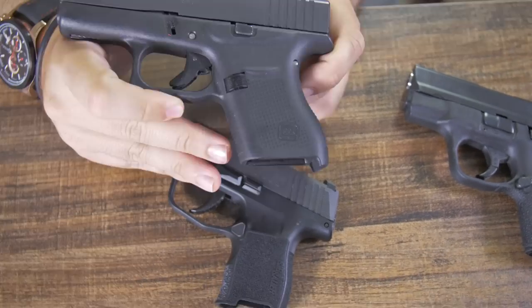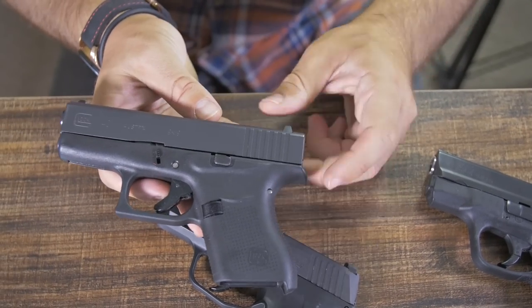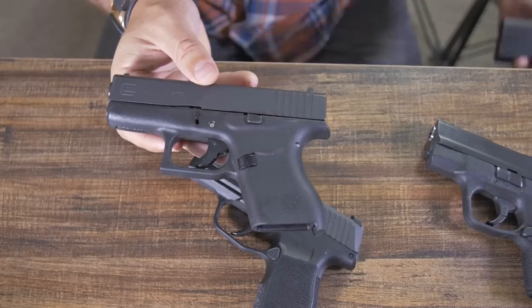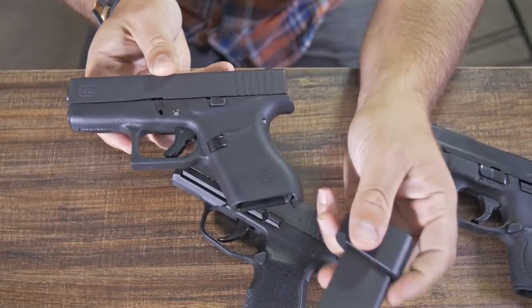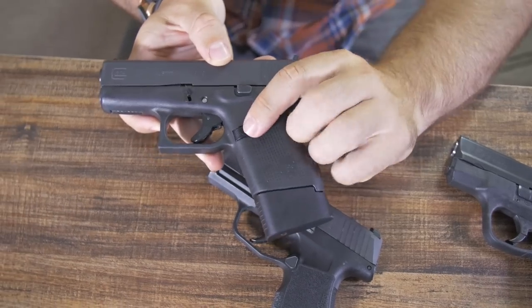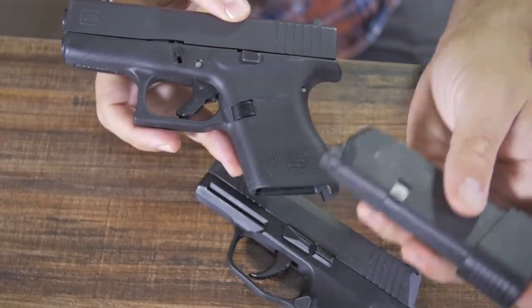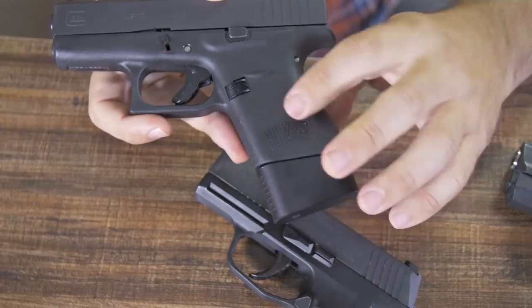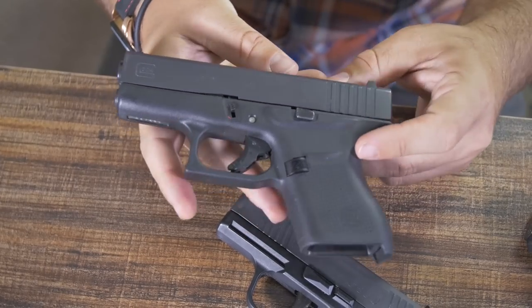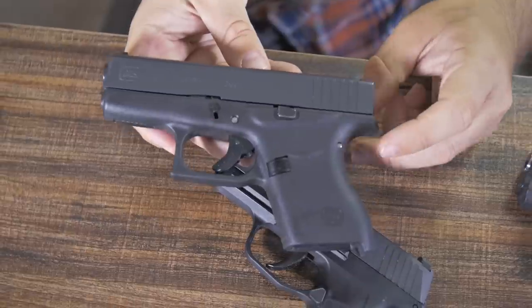Moving on to what I consider to be a better firearm and a very good concealed carry firearm — this is the Glock 43 in 9mm. My extended magazine has 8 rounds in it, so it goes 8+1. I added a magazine release, so it's a little smoother. One good thing about Glock is that there are a lot of modifications you can make to upgrade it for your preferences.